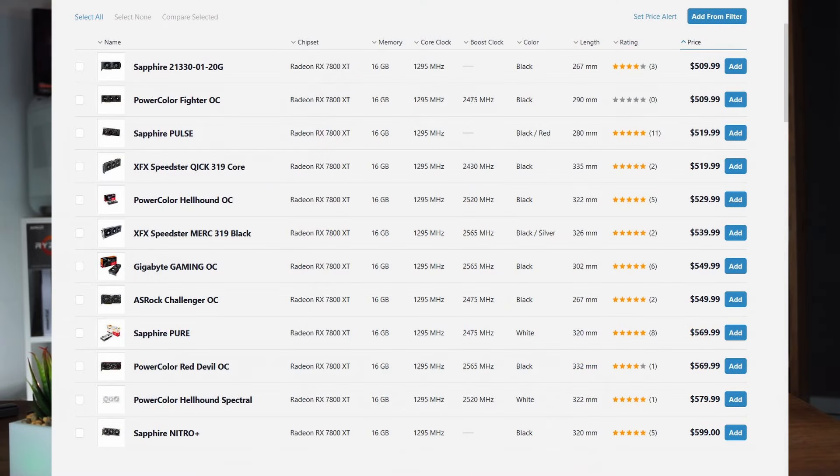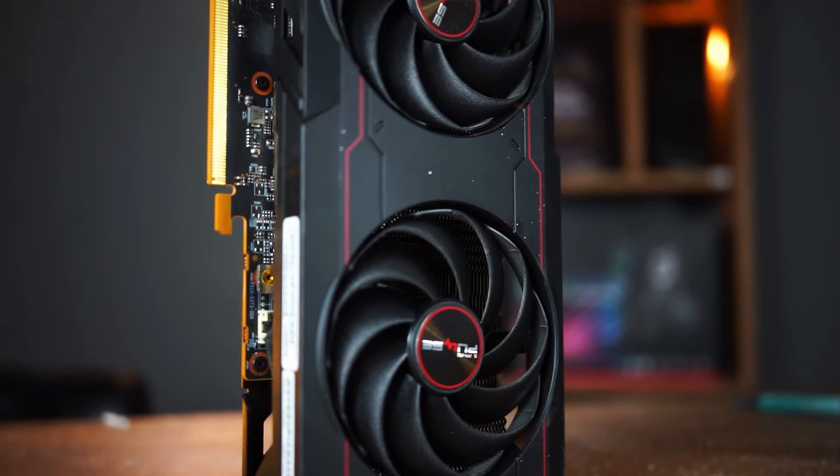The 7800 XT at about $580 is a bit less because the 14700KF is a bit more expensive, so that would be kind of the optimum configuration. You could also choose an Nvidia card if you prefer.